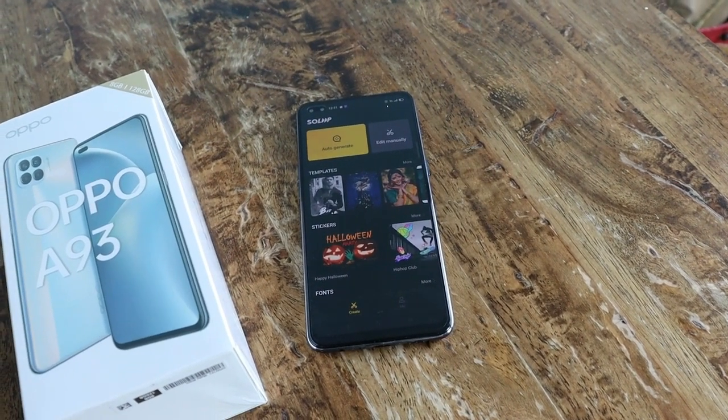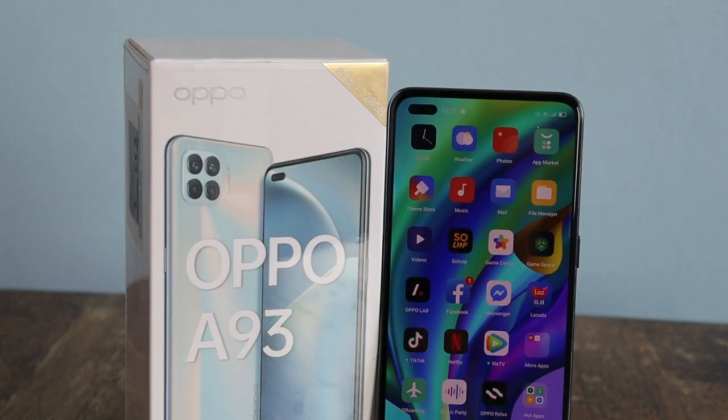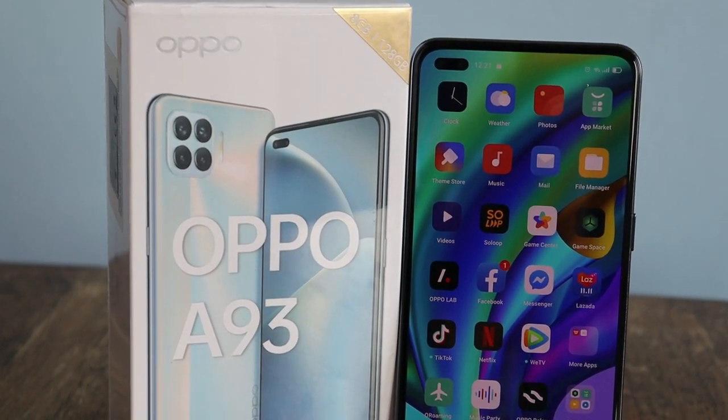Enjoy every moment with the latest Oppo A93, available in two colors: metallic white and matte black. What are you waiting for? Grab it now before it's too late.